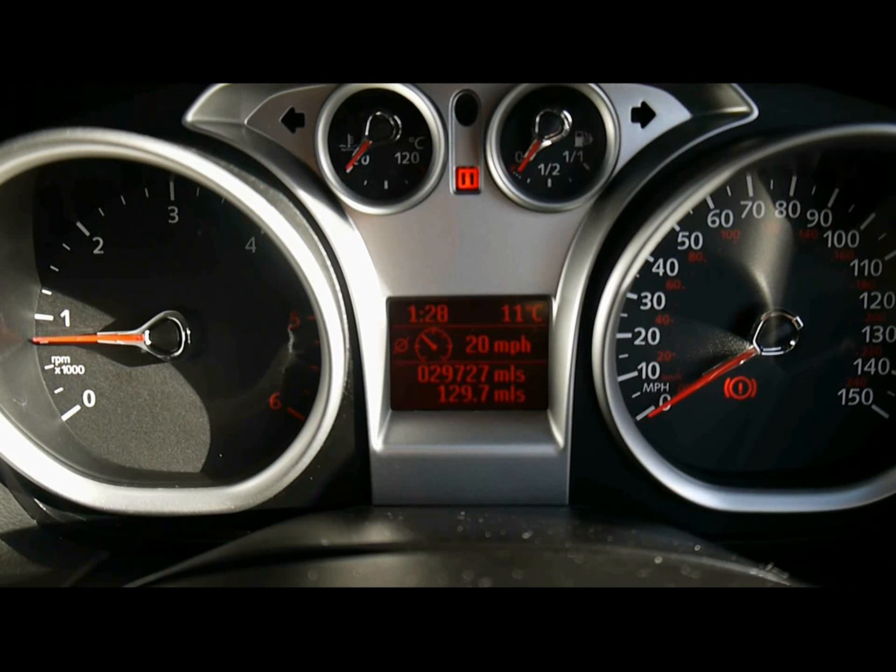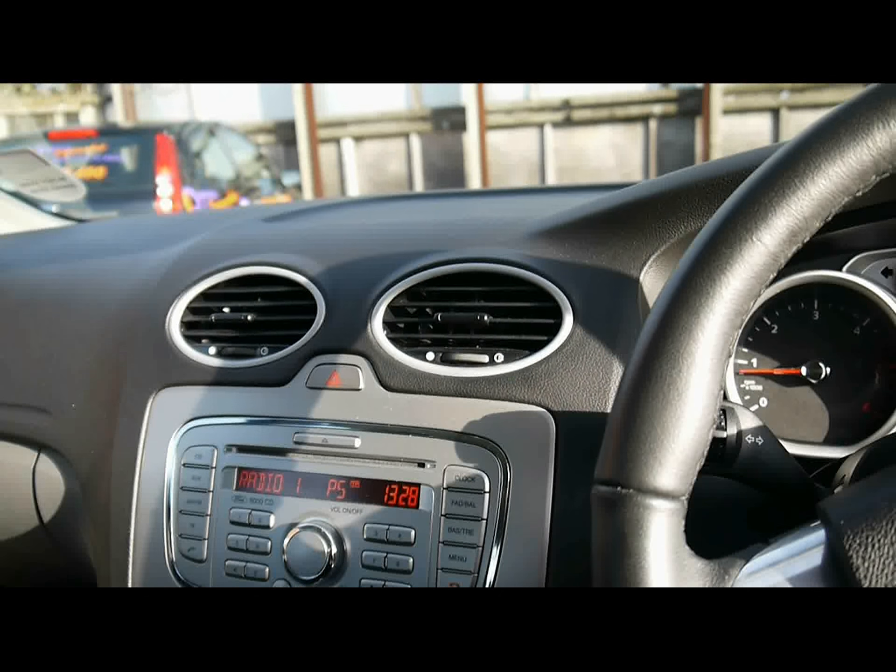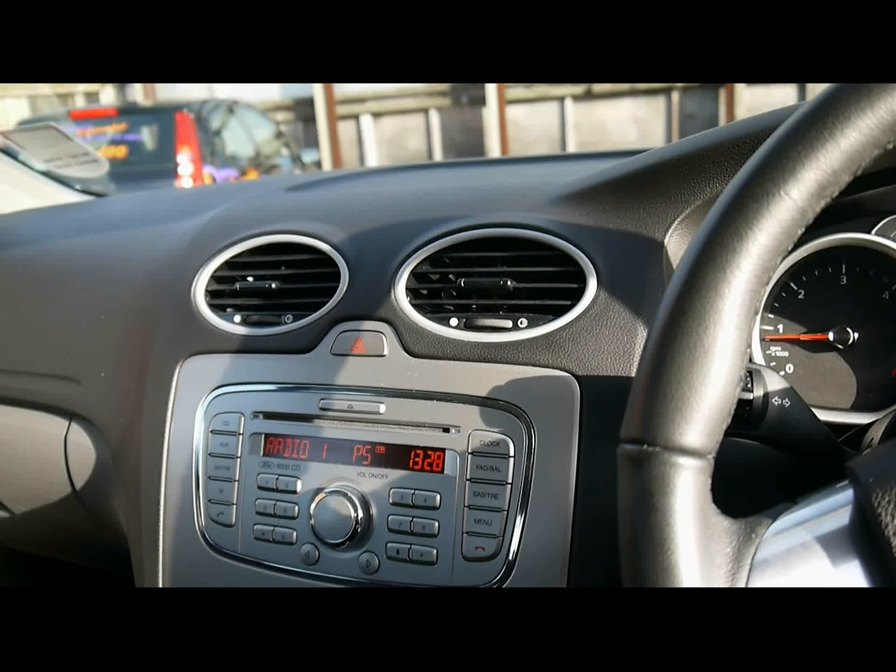The display here in the middle is the onboard computer. From there we can see distance to empty, average fuel consumption, and average speed. And right at the bottom you can see the car has just over 29,000 miles.